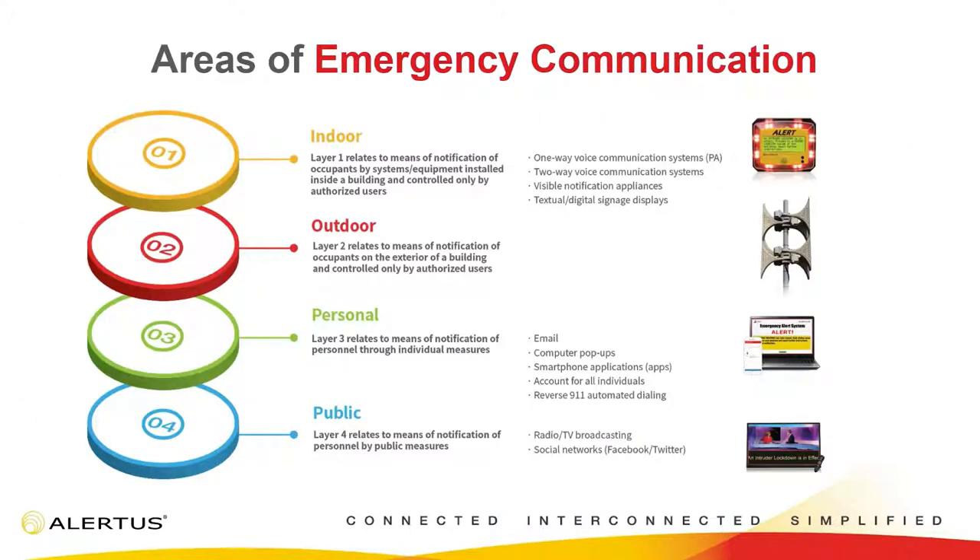Some of the best emergency notification solutions incorporate this idea of layering into their emergency notification. This allows you to create redundancy — so if one of your points of notification were to fail, like cell phone towers being down and you can't send a text message, you can supplement that with different forms of notification. If all systems are working, that person is going to get three, four, or five different methods of that notification saying the same thing, so they'll take that message a lot more seriously.